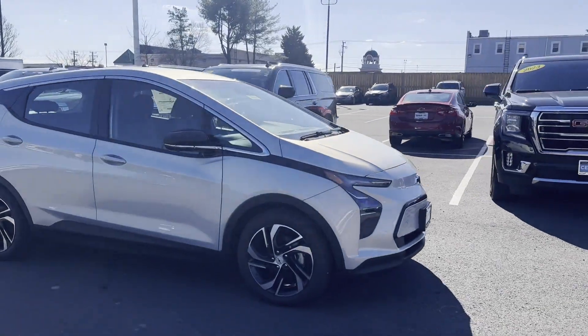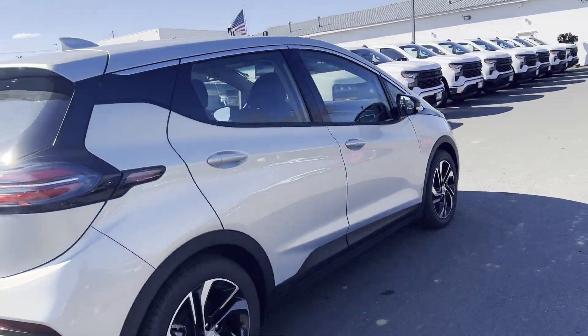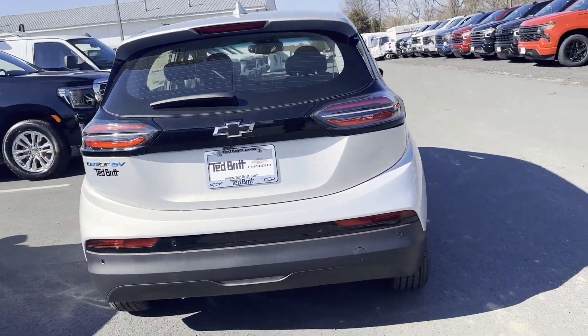2023 Chevrolet Bolt EV. This sedan combines safety and comfort with style and performance.